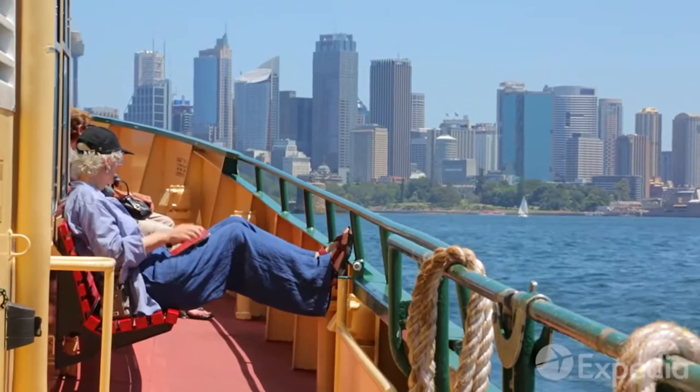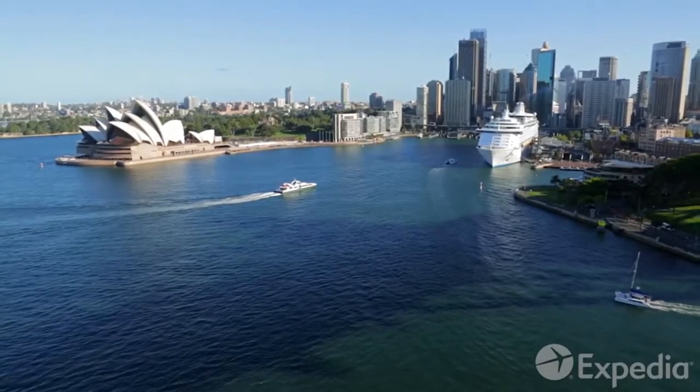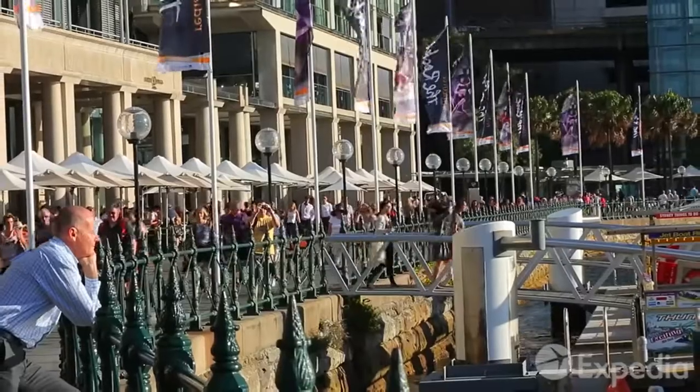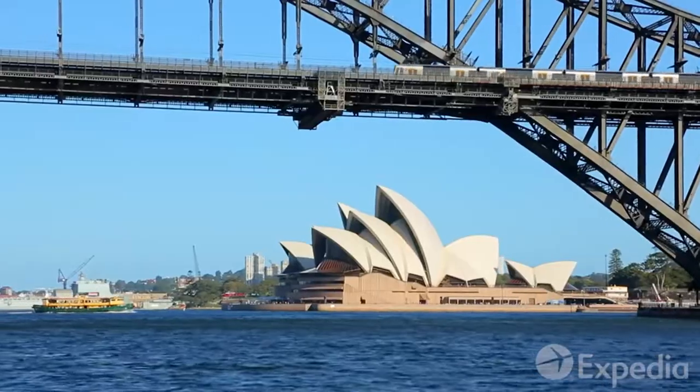Once you've come to grips with the layout of the city, head to Circular Quay, Sydney's version of Grand Central Station. From Circular Quay, you can get just about anywhere — by ferry, water taxi or train.